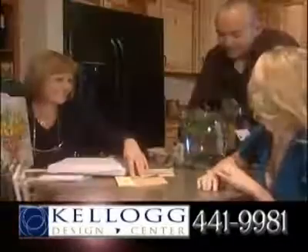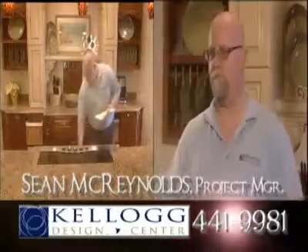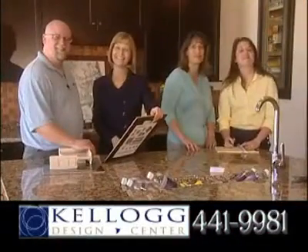Kellogg Design Center creates great spaces for living, specializing in kitchens, bathrooms, and flooring featuring craft-made cabinetry and Mannington floors. Kellogg's team of award-winning designers make any size job a work of art.